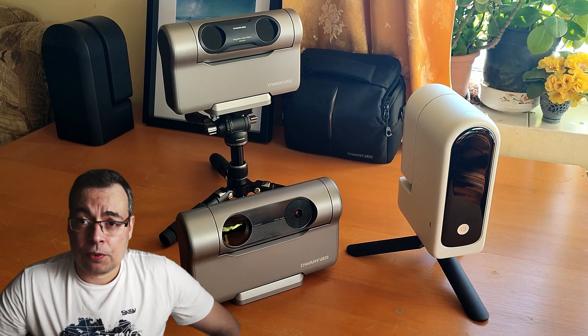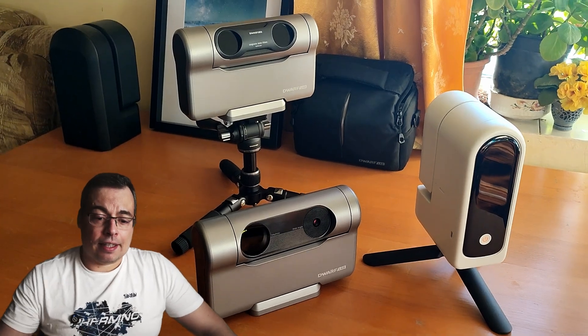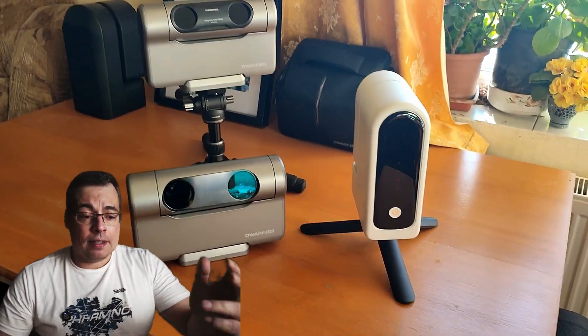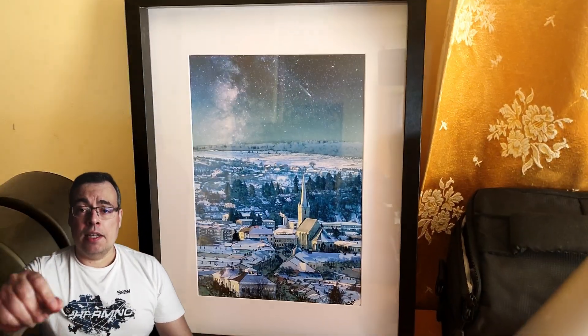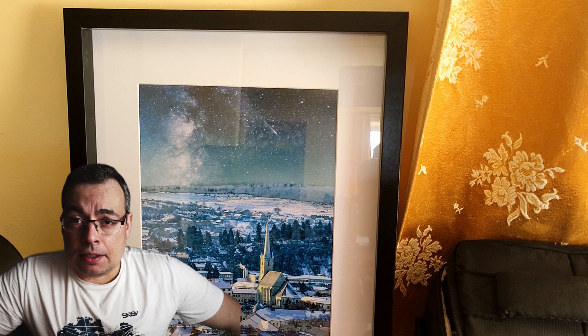We have the DWARF3 Smart Telescope, the C-STAR S30 Smart Telescope, the C-STAR S50 Smart Telescope, and also this beautiful astrophotography print that I will also give away. I captured this one with the DWARF3 using the white telephoto lens — I captured the Milky Way and Comet A3.